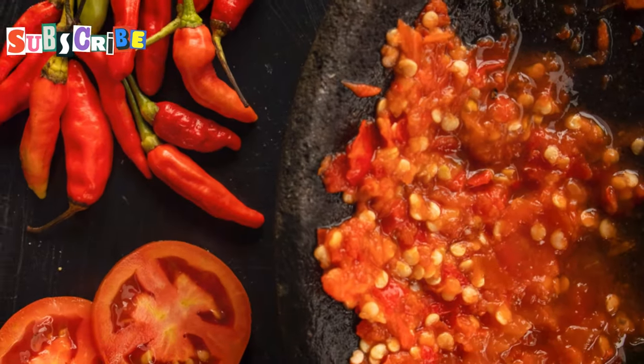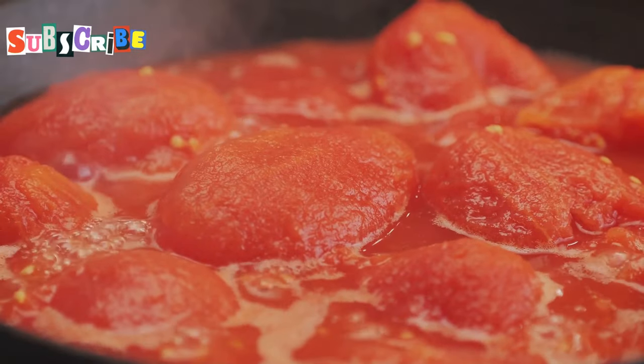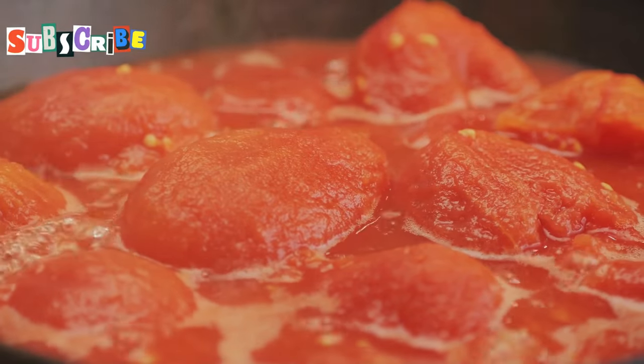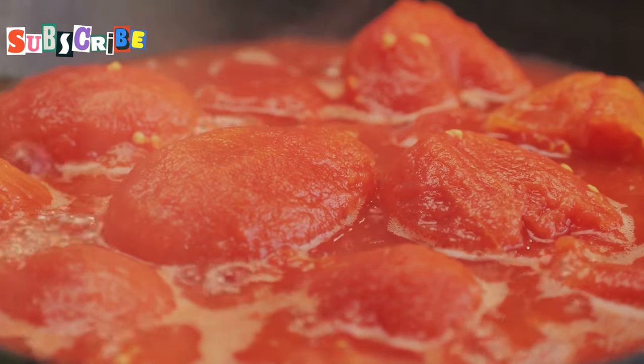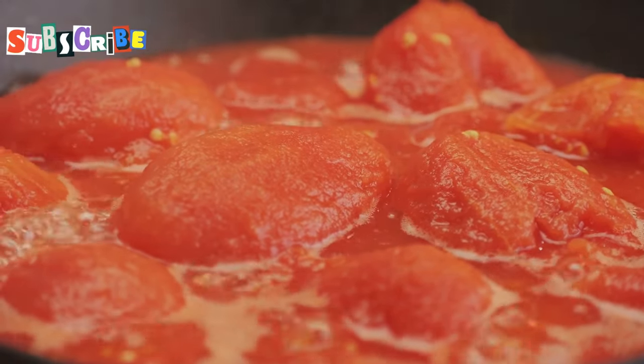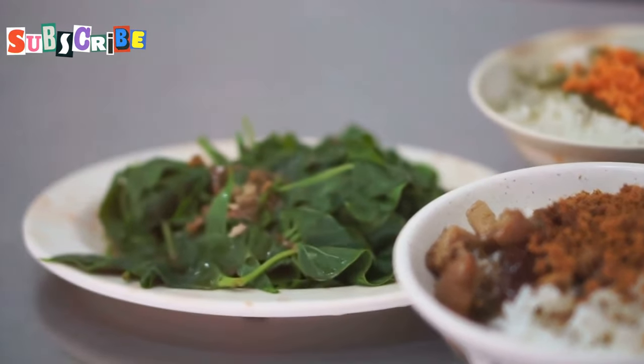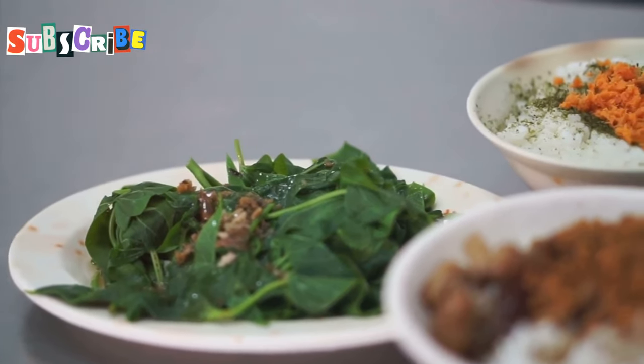It's a bit milder with a savory tomato base, but don't let that fool you — it still packs a punch. The combination of tomatoes and chilies creates a balance of sweetness and heat that is perfect for those who enjoy a more nuanced flavor profile. Both dips are incredible with crispy pork skin, steamed vegetables, or simply scooped up with a generous helping of sticky rice.